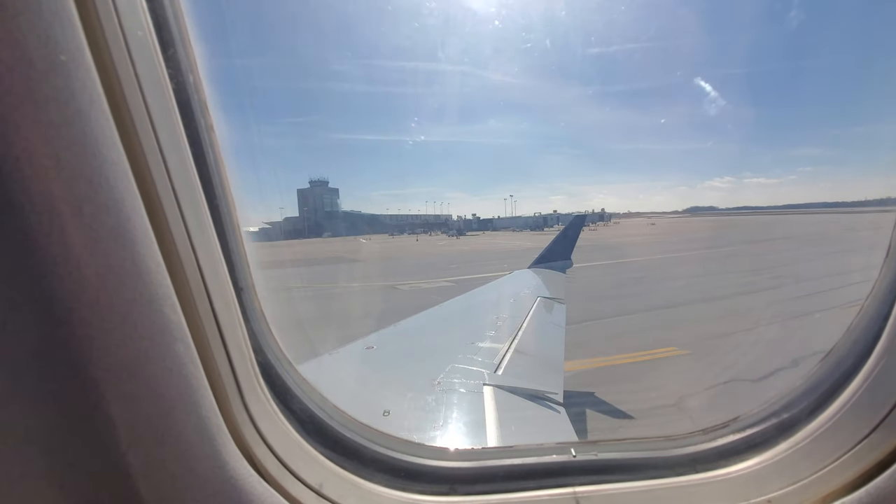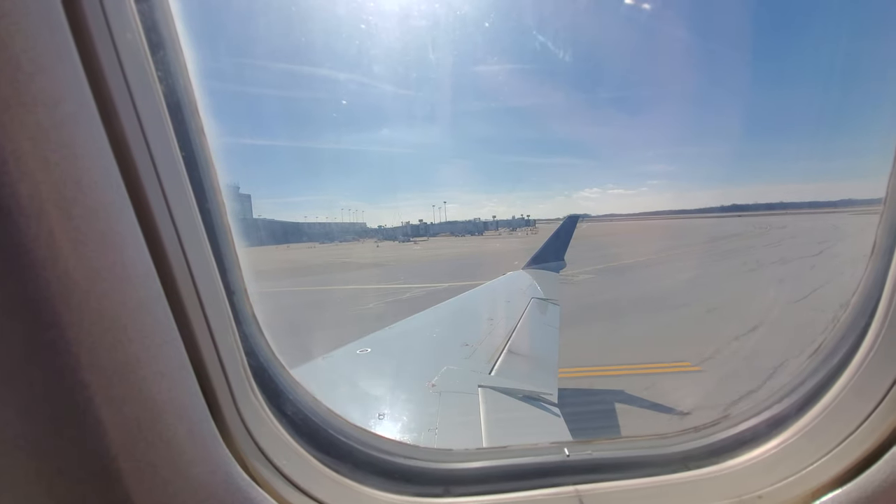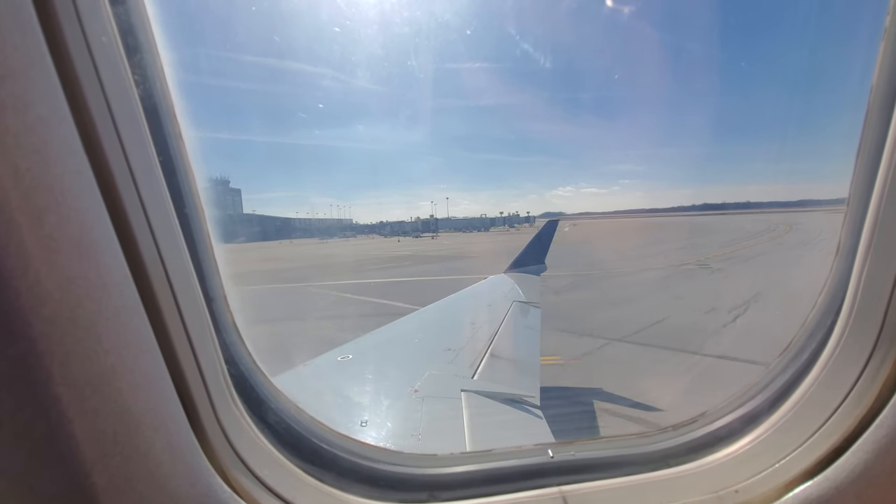Alright guys, here we go — Delta 5166 with service to Atlanta, short taxi this afternoon. We should be airborne shortly. Flight attendants, please prepare the cabin for departure.